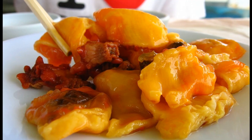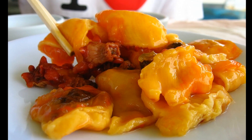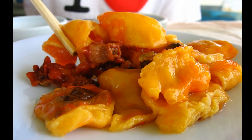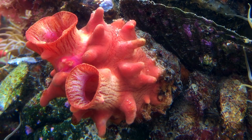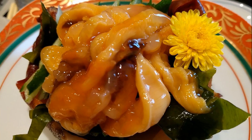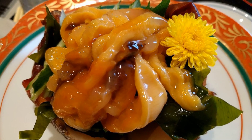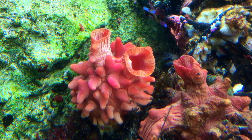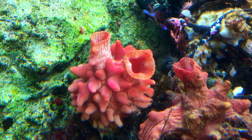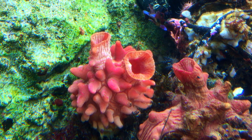Sea pineapples are widely cultured in Japan and South Korea and used as commercial seafood because of their rich nutritional content. The first cultured production was achieved in 1982. They are usually consumed raw and described as tasting something like iodine. The sea pineapple has been demonstrated to contain anti-diabetic, anti-hypertension, and immunity-enhancing compounds.